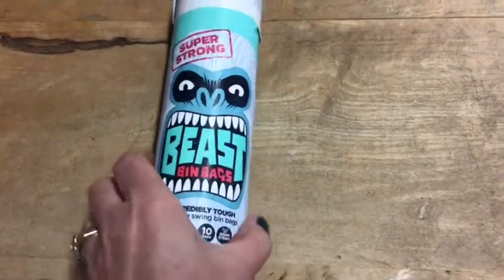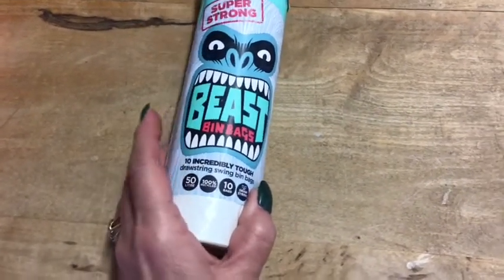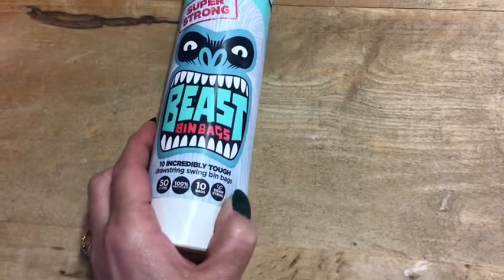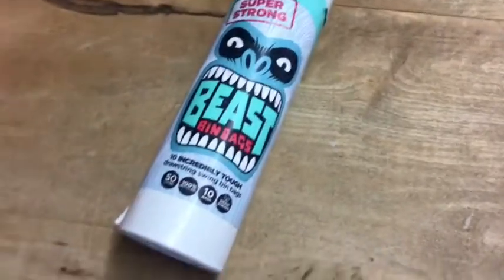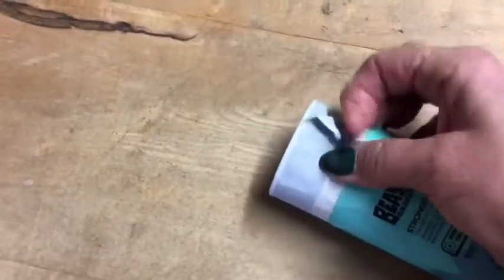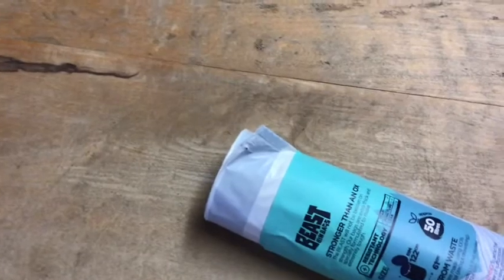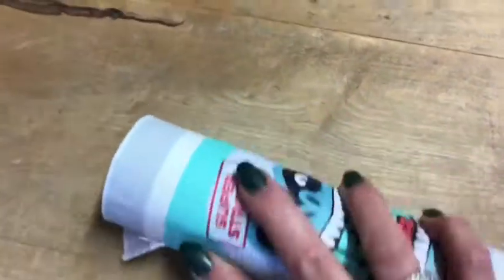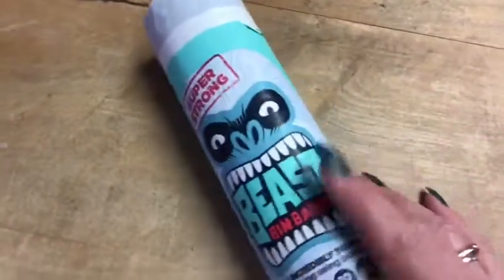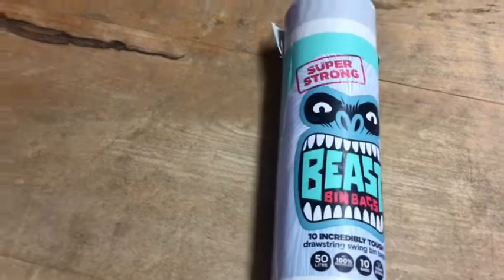I forgot to tell you about these from Home Bargains — I picked up super strong beast bin bags, 50 litres, 10 in a pack. They're 100% recycled from previous plastic and they've got a drawstring. I thought they'd be good for packing things like paperwork when we move — they're really thick, ideal to keep paperwork together with the drawstring, and then I can tape around them so the edges stay tight and things don't get lost during the move.